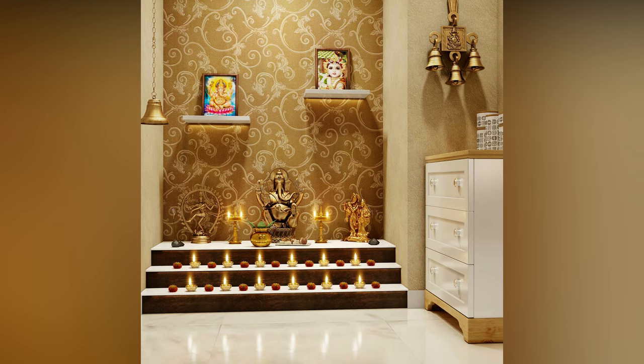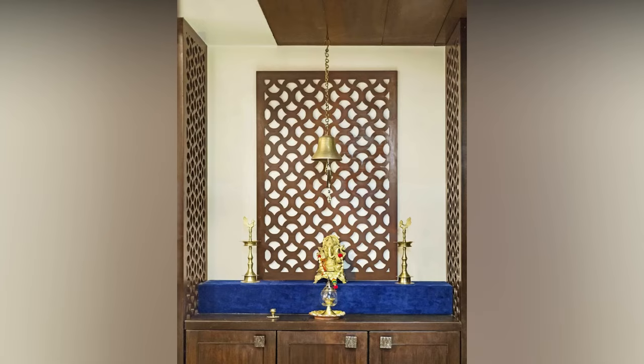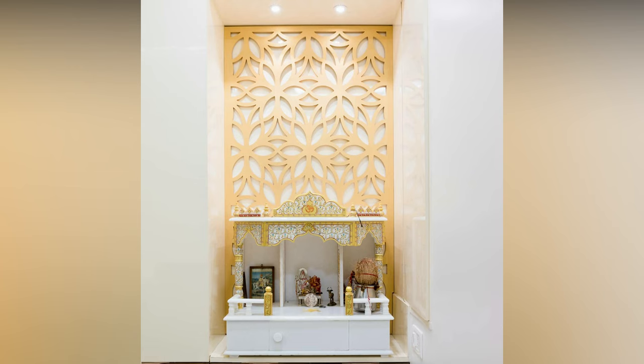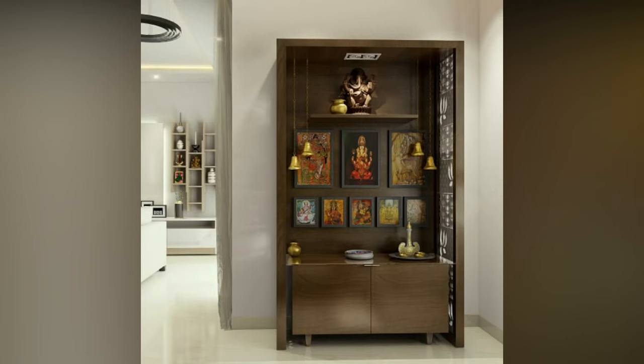There are many variations in the Pooja Room designs which can be applied for small as well as big home spaces. The available space for implementing the design, the shape of the design, your pre-designed project, the type of room whether small or big, the colour scheme of the design, and the direction of the design space are the things to keep in mind while selecting the best Pooja Room design.